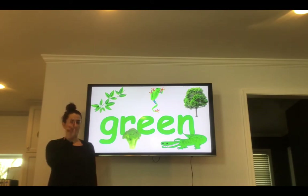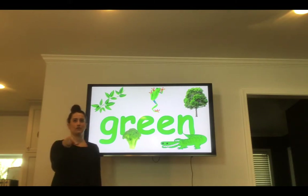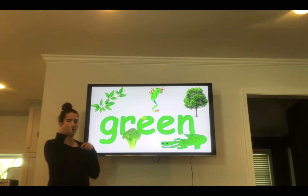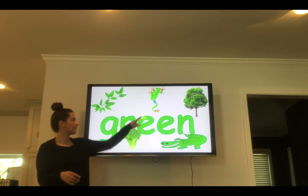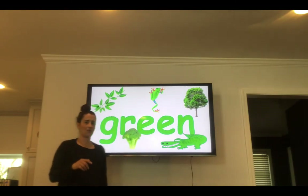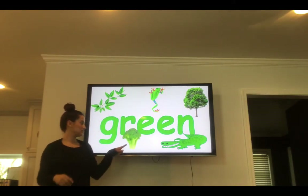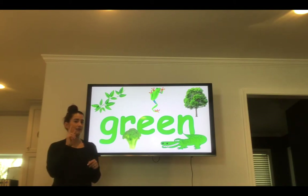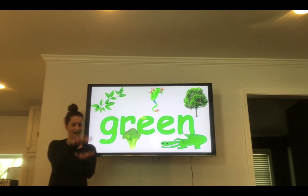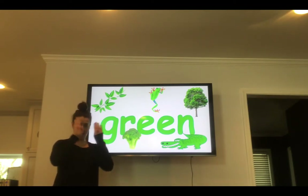Green. G-R-E-E-N. Green. Your turn — spell the word green. What things are green? Green leaves. A green frog. A green tree. Broccoli is green. And a green alligator. Can you look to find green things in your house?